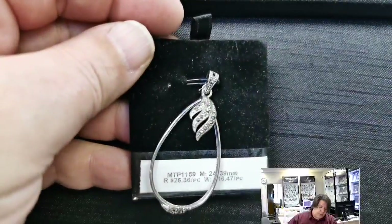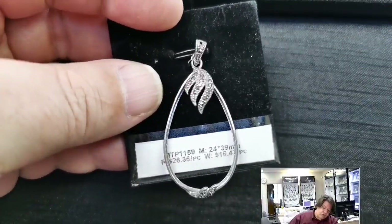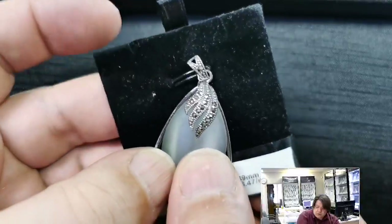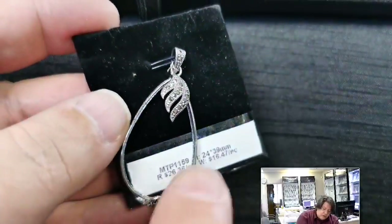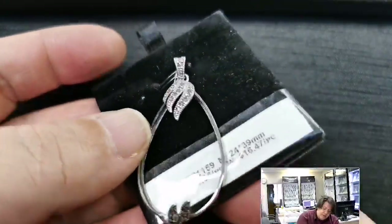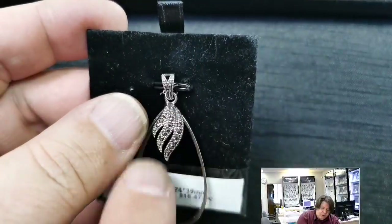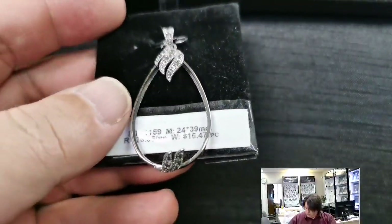MTP 1159 for a 24x39 millimeter pear-shaped cabochon — it has to be a cab. Once you've glued your stone inside the bezel, you could push these marcasite-style flame effects down onto the stone. I just love the marcasite look with the millgrain texture in the bail, on the flames at the bottom and at the top.